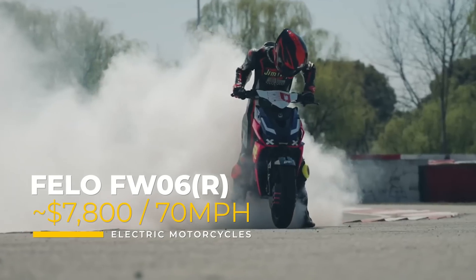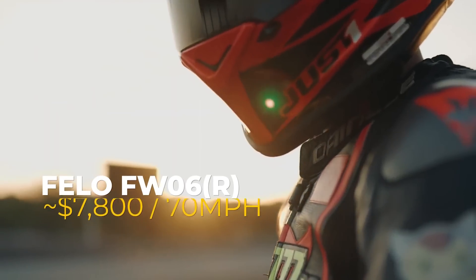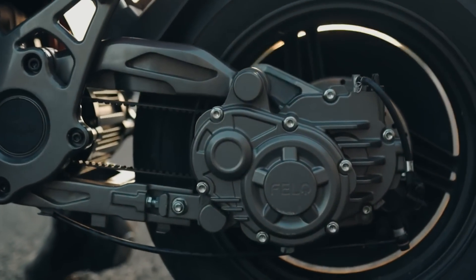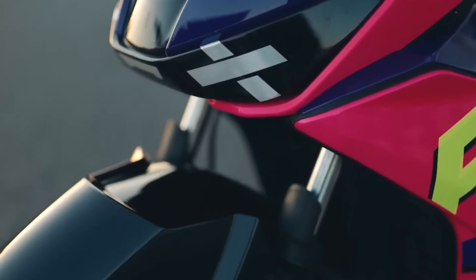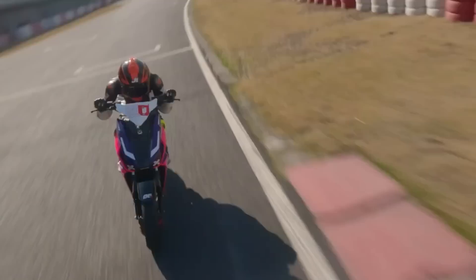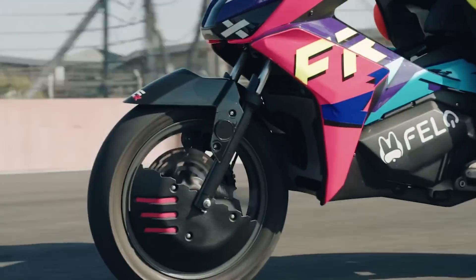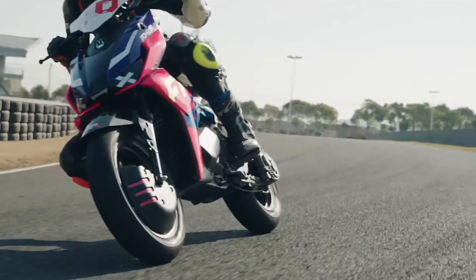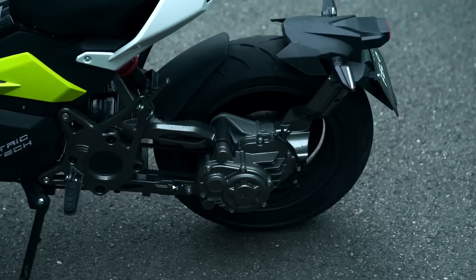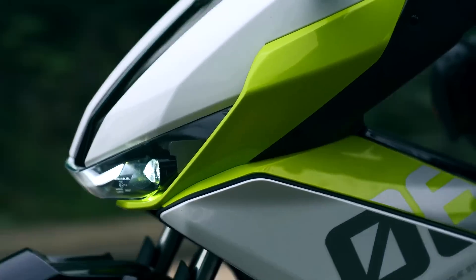If you're in the European market, you can get your hands on the Fellow FW-06 for a converted price of about $7,800. The top speed is 70 miles per hour, thanks in part to the 96-volt battery system and 10-kilowatt motor. There are two driving modes — normal and sport — allowing you to choose between efficiency or performance. The instant torque enables rapid acceleration from 0 to 30 miles an hour in just 1.7 seconds, making it a great choice for urban commuters looking for style and capability.